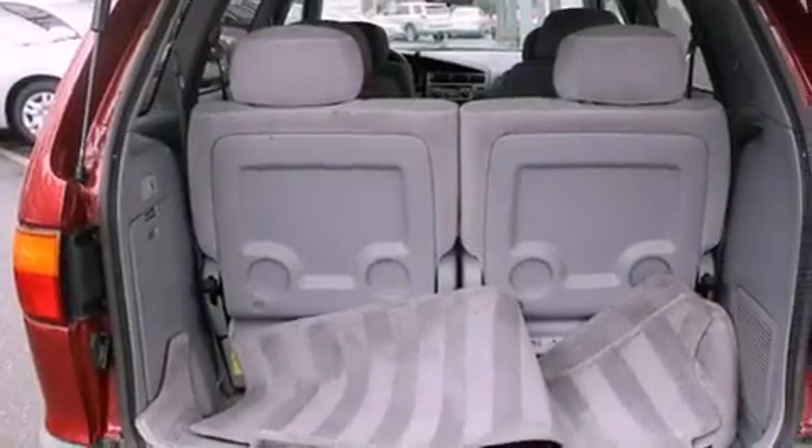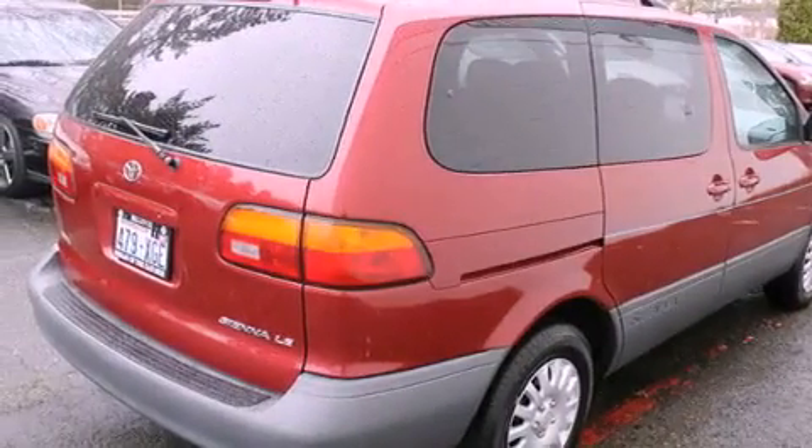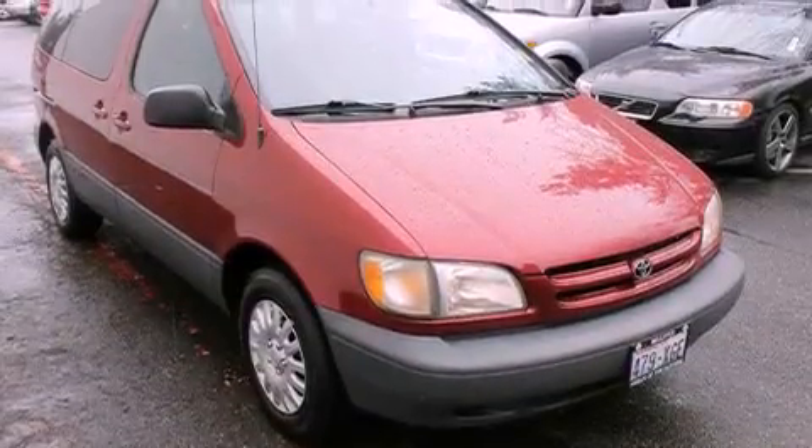All of the following features are included: cruise control, full-power accessories, a rear window defroster, a CD player, a traction control system, an anti-lock braking system, and an automatic climate control system.